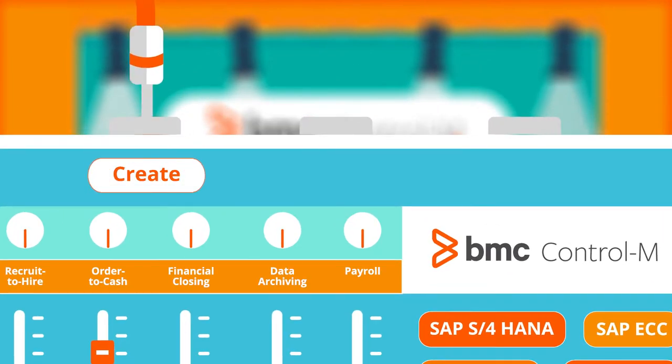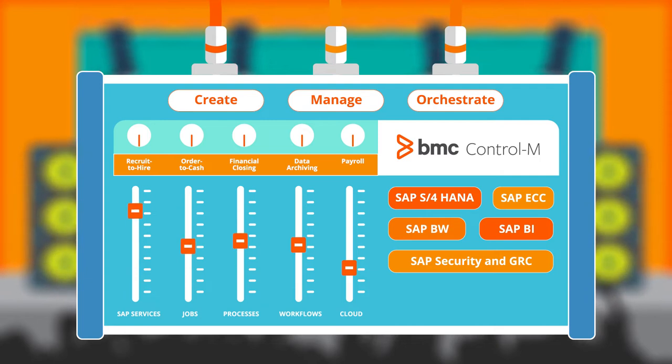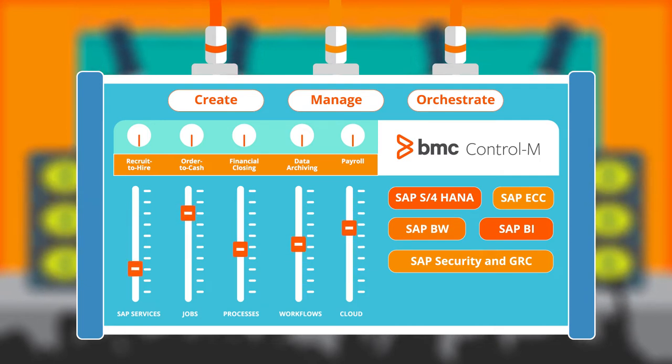Control-M enables you to create, manage, and orchestrate complex SAP services, jobs, processes, and workflows across on-premises, cloud, and hybrid environments.